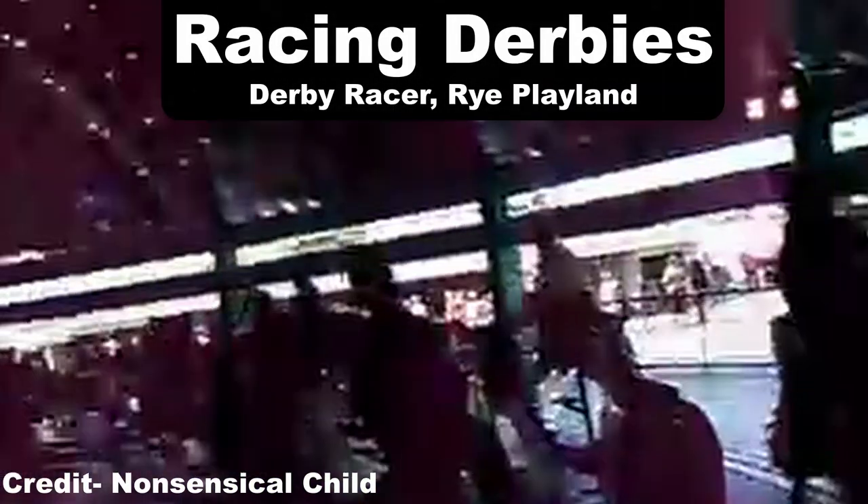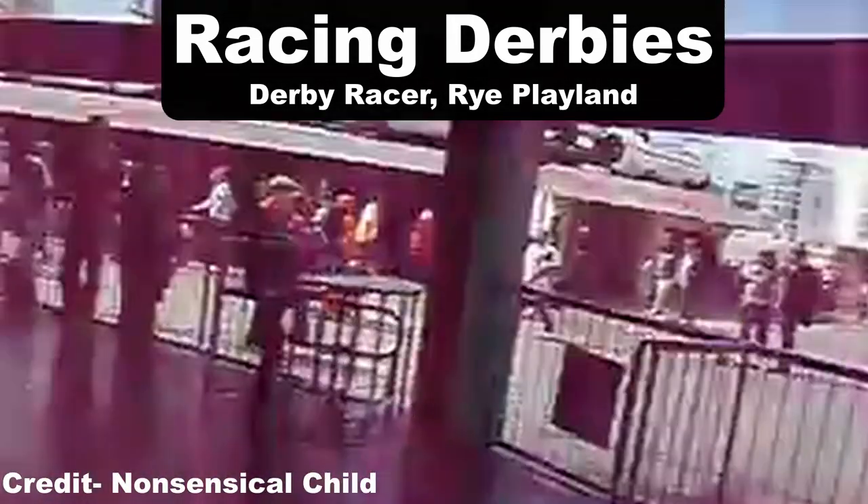My favorite racing derby is the Derby Racer at Rye Playland. This one runs fairly similar to the one at Cedar Point, except at Rye Playland the operators will hop off and on the platform while the ride is in motion, which is really cool to see.